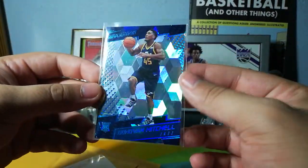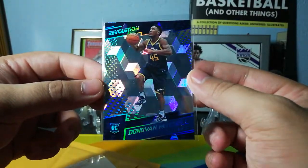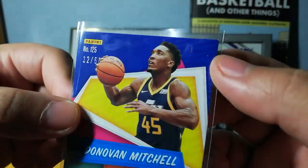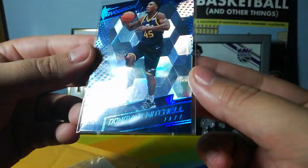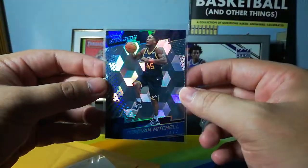Donovan Mitchell Cubic Rookie — big card. That's number 12 out of 50. There's a little ding on the corner up there, but aside from that the other corners look good. Front corners look pretty solid. There's a lot of stuff on the sleeve, but I'll change that out after the video.